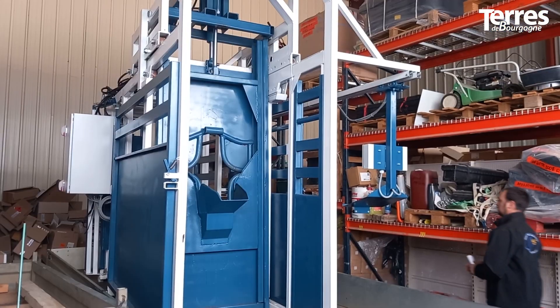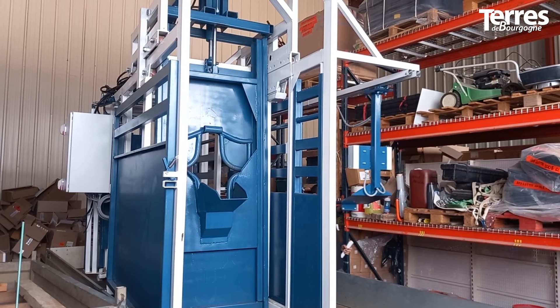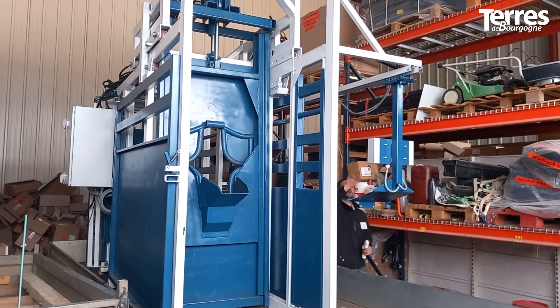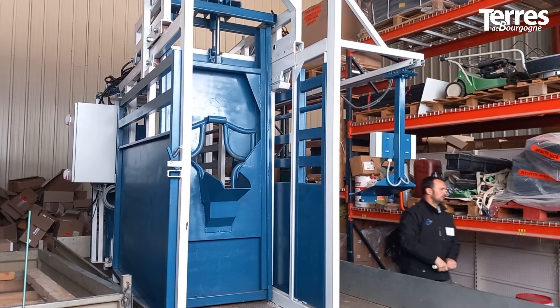De permettre de poser à portée de main tous les outils qui sont nécessaires aux interventions. Et puis, un point qui est aussi important, c'est de permettre le nettoyage, la désinfection et la maintenance de ce dispositif.